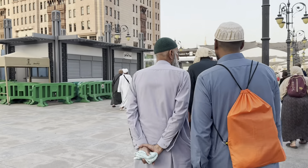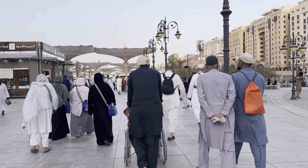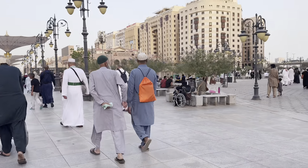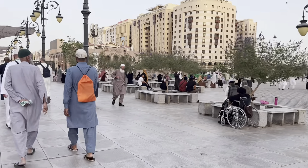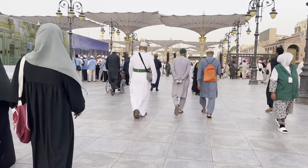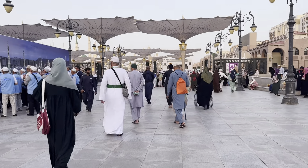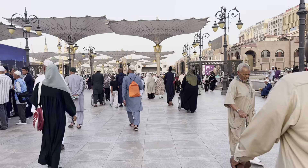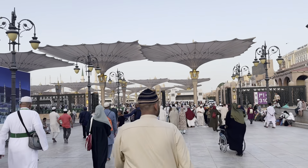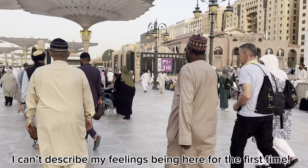This is absolutely so incredible. To be in Medina, going to the masjid of the Prophet, performing prayer there - I don't even know how to describe it. And today we're here to pray in his masjid. Look at his ummah. Look at our Prophet's ummah. It's so emotional. It is just so emotional.